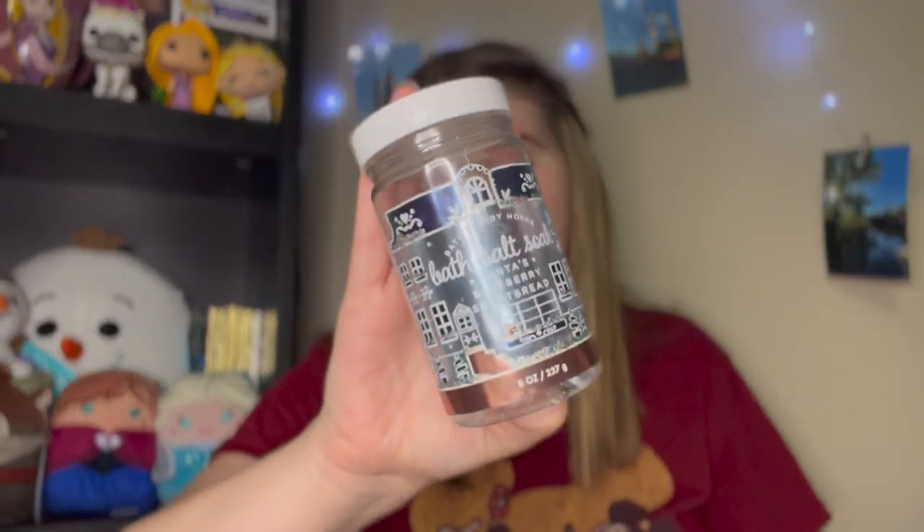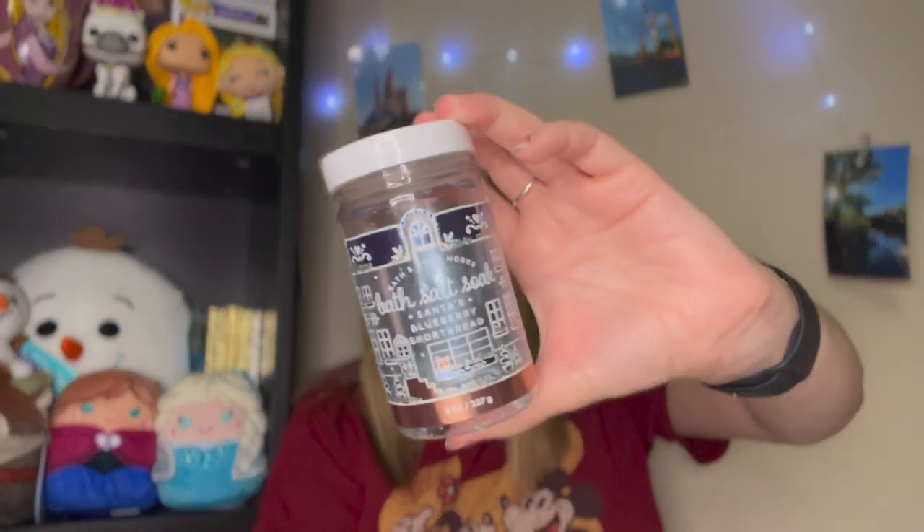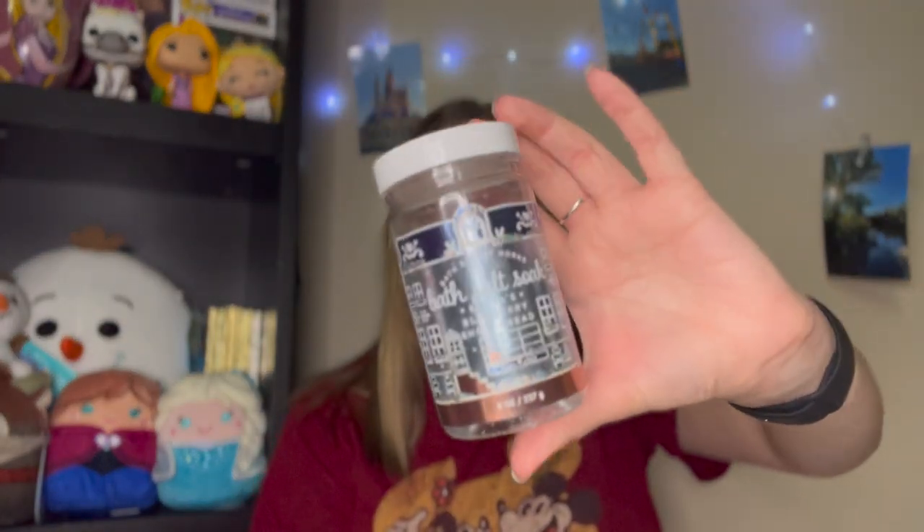This is a little bit of an older product — a Bath Salt Soak in Santa's Blueberry Shortbread. My sister decluttered her collection and gave these to me. What I do is fill the cap with bath salts and add it under the running water. It smells great — a nice blueberry scent. I don't see these salt soaks as often anymore, but I think this is from the Land of Sweets collection. I would love it if Bath & Body Works made more bath salts in fun scents like this.